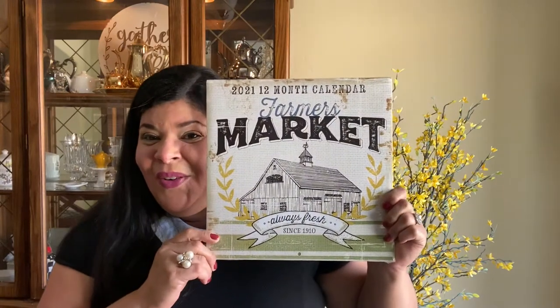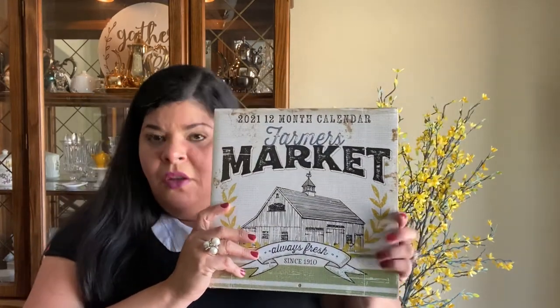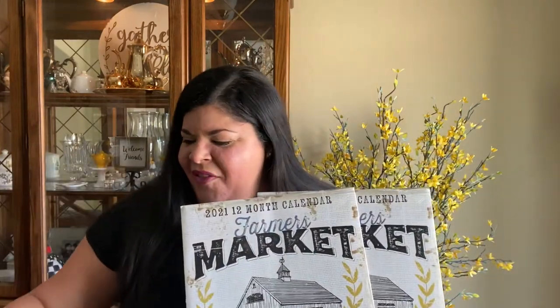We're going to start with something that everybody in the decor and craft community is going crazy about — it's the 2021 Farmer's Market calendar. These are hot cakes right now. I heard and I couldn't believe it, so I went to eBay and they're selling it for $15 to $20. So when I saw that, I went back and I got extras.